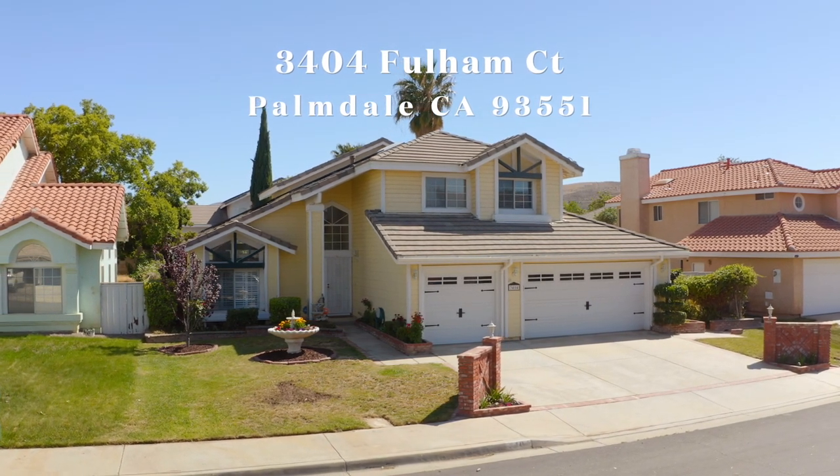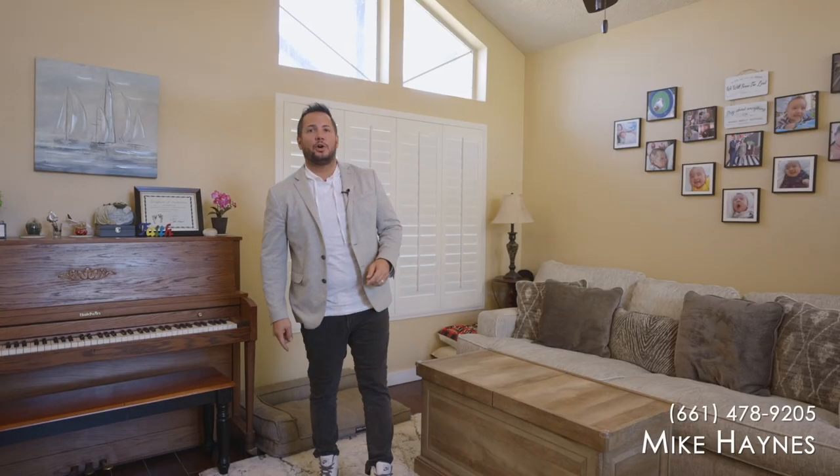If you have any questions about the home you saw today, please give us a call by calling the number down below. Remember, we're the Chapel Team and we're bringing a dream home.